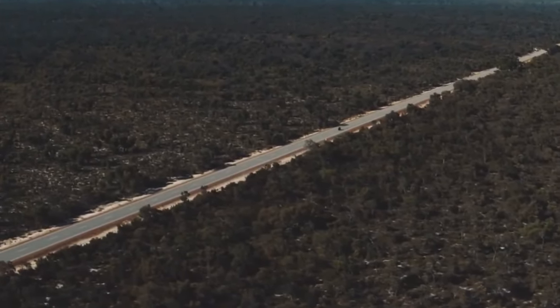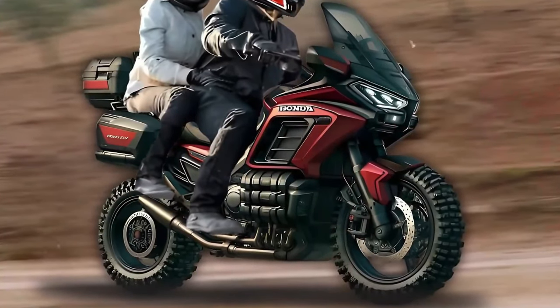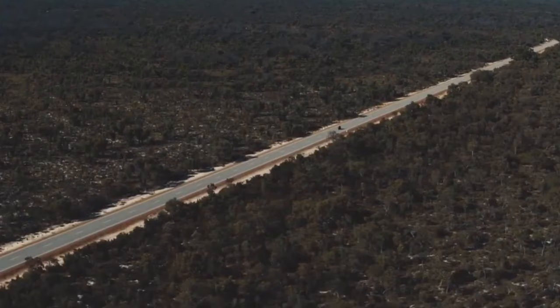With a generous fuel tank capacity, the GL1800 Adventure offers extended range, perfect for exploring remote locations without frequent refueling stops.